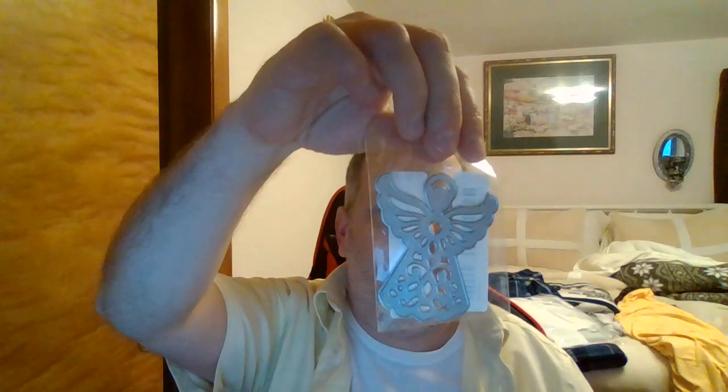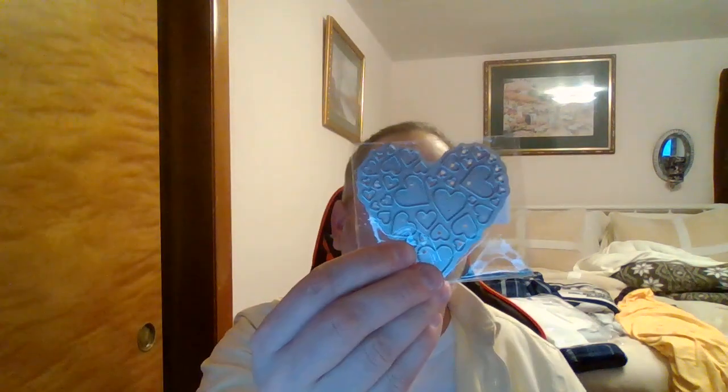I got this guy — it's like a corner die or wherever you want to put it. It's for St. Patrick's Day coming up, with a little hat. I thought that was cute. I got this little angel die that reminds me of the vintage angels, and I got a heart die.